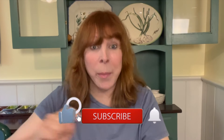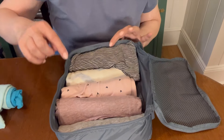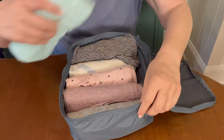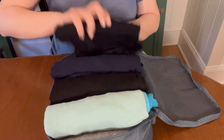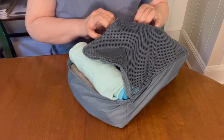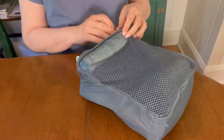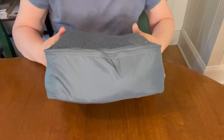Let's see which folding method gets the most items into the bag. Using the rolling method, I count one through nine shirts in there — no problem, no bulging, and it will fit in a suitcase nicely.